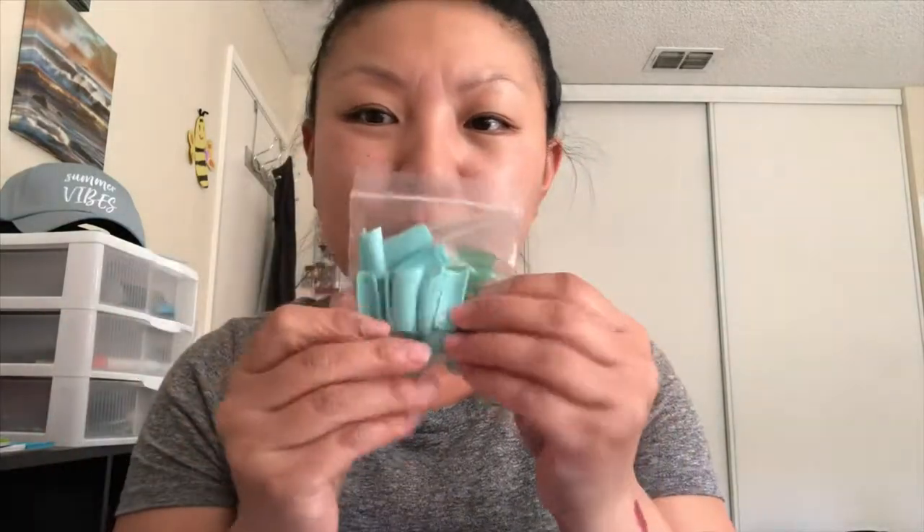Then I got these nail tips — I got this green one, this baby blue one, and this lavender one. I'm going to be using these with the poly gel that I got, so that's why I decided to get these. And they're just a dollar each.